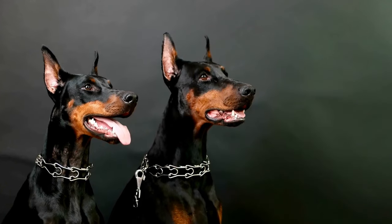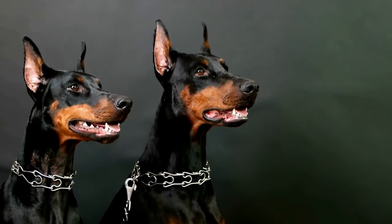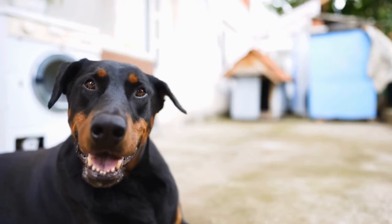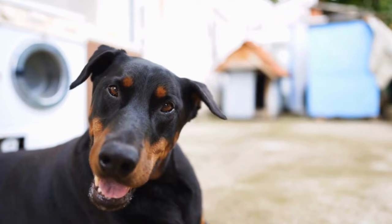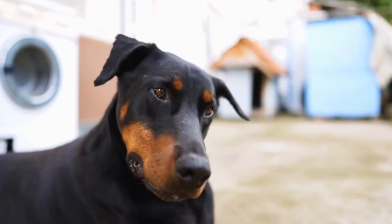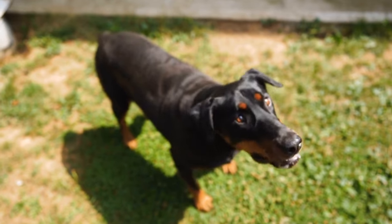Lastly, grooming sessions provide an excellent opportunity to thoroughly inspect your Doberman's skin and overall health. Take this time to check for any abnormalities or signs of irritation, such as redness, rashes, or lumps. If you notice anything unusual, it's essential to consult a veterinarian.